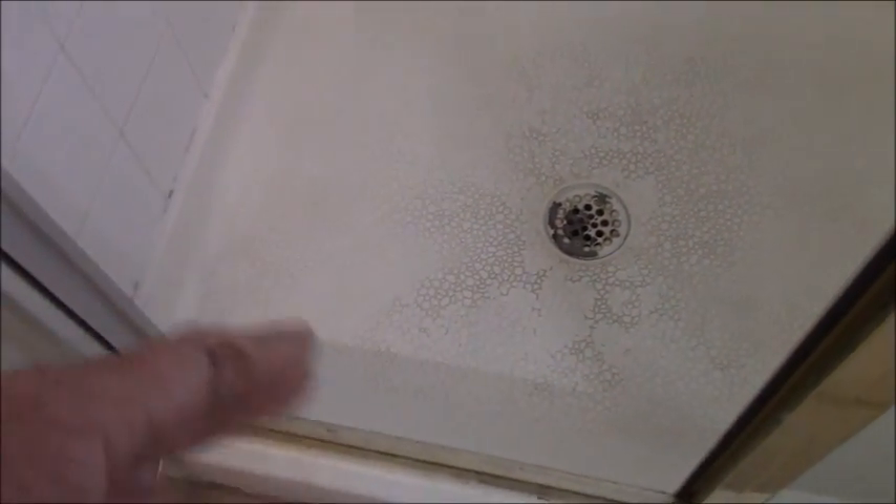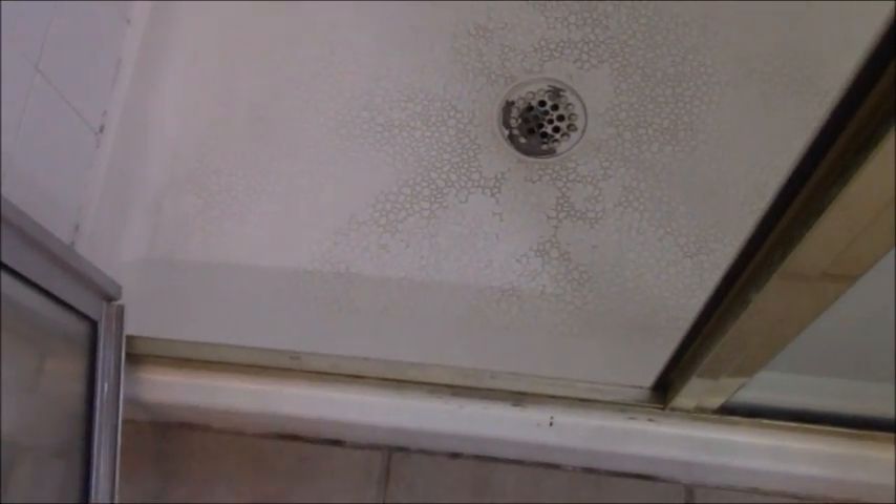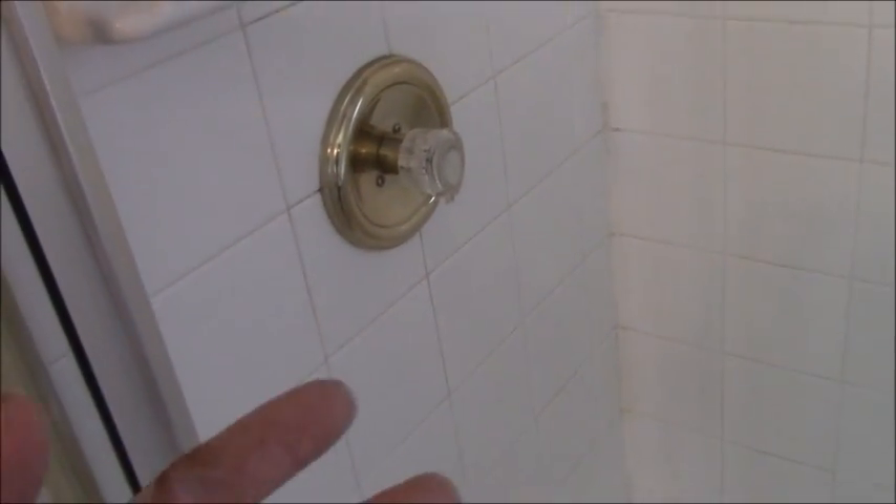Water is getting into that crack, getting into the wall board behind it, and rearing its ugly head right there — very typical. I don't anticipate any enormous issues. I believe this is a slab; if not there's a crawl space below, and I'll show you if there's any damage. When people ask me about builders grade, that's what this is — just a basic run-of-the-mill setup that is going to fail. Usually my experience is about 15 to 20 years is when this starts failing.